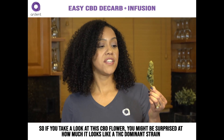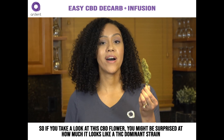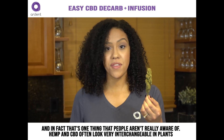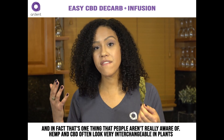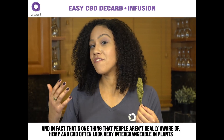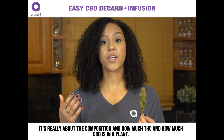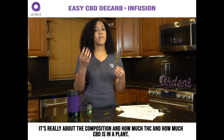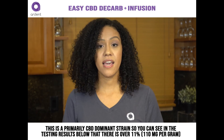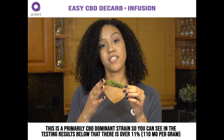If you take a look at the CBD flower, you might be surprised at how much it looks like a THC-dominant strain. People aren't really aware that hemp and CBD often look very interchangeable as plants. It's really about the composition — how much THC and how much CBD is in a plant. This is a primarily CBD-dominant strain.